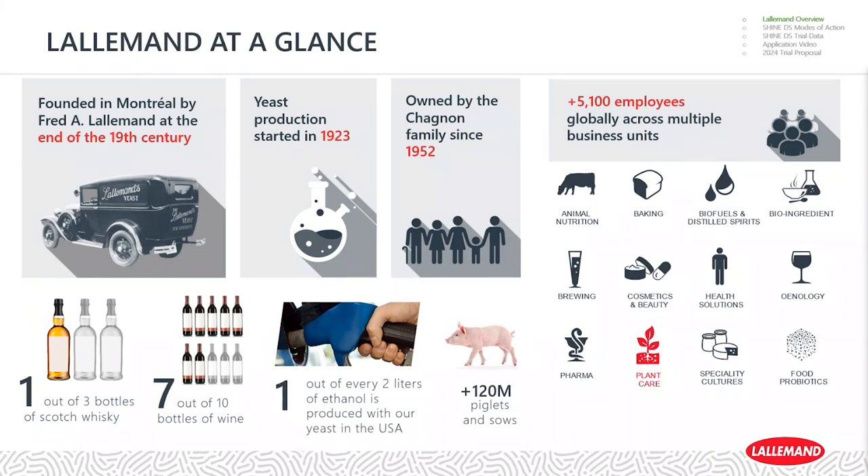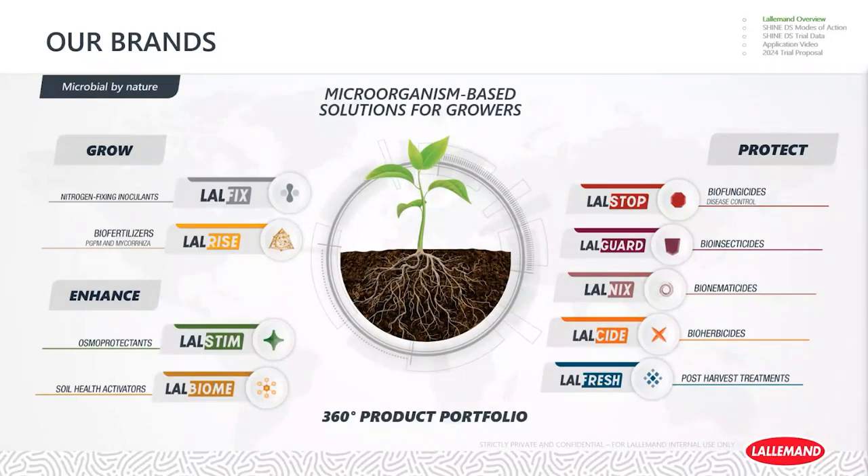Lallemand is all around you in the products we use every day. Lallemand Plant Care has a very interesting line of products that help with fertility. LalFix is our line of nitrogen-fixing inoculants for legumes in liquids, peats, and granules, growing in market share across North America. LalRise products provide nutritional benefits beyond nitrogen. We also have products that enhance growth and soil probiotics, along with EPA-registered fungicides, insecticides, nematicides, and other pesticides under the protection bucket.